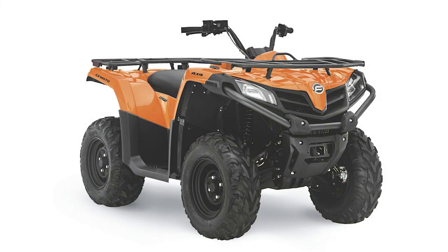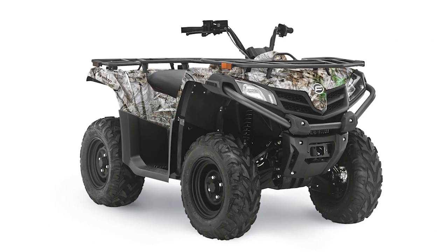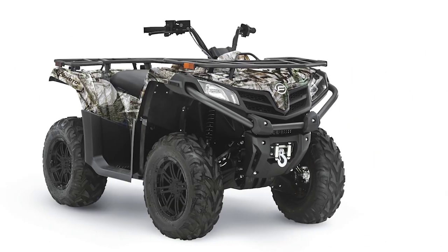There's also an updated brake system that's been changed to reduce noise. The 400S is available in Lava Orange, Royal Blue, Nebula Black, and True Timber Camo. The 500S comes in Lava Orange, Royal Blue, Fire Red, and True Timber Camo.